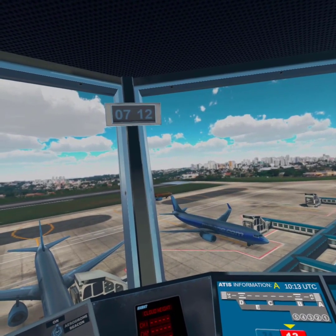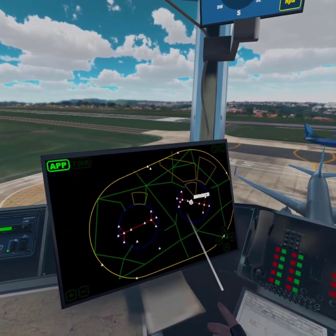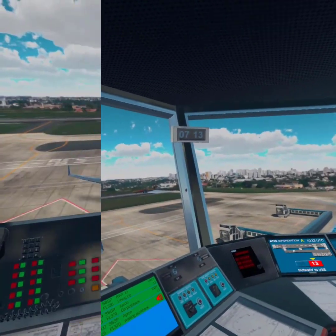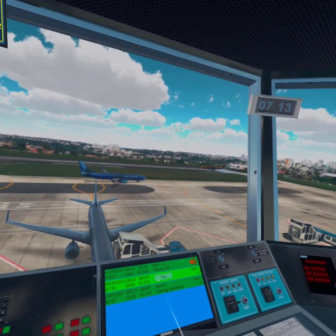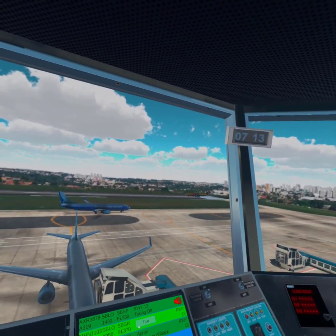JR 1167 cleared Sao Paulo Congonhas as filed, flight level 370. Ixair 3878 cleared for takeoff, wind 140 degrees 06 knots.